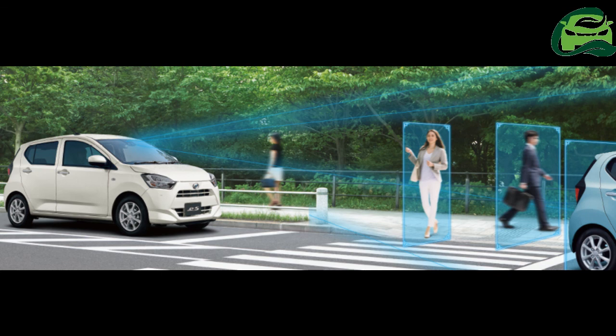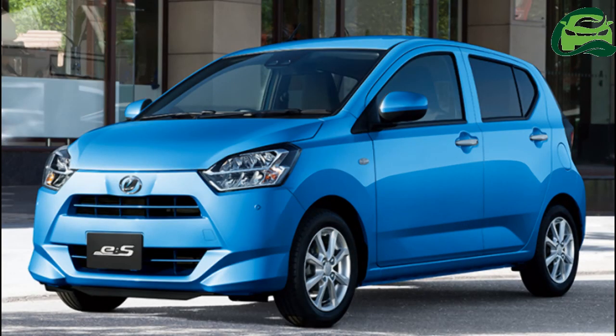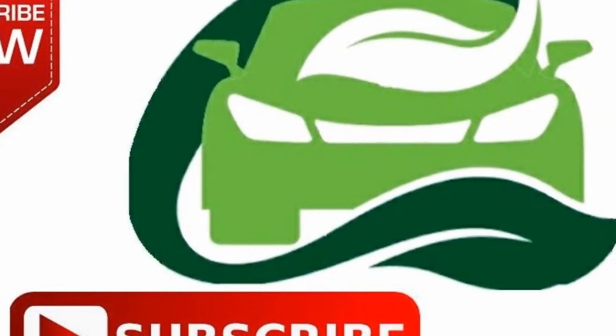The range-topping ¥1,209,600 (RM46,200) G trim gains 14-inch alloys, keyless entry, auto aircon, seat heating, auto-folding door mirrors, and automatic headlights. All-wheel-drive models cost an extra ¥129,600 (RM5,000) across the board.